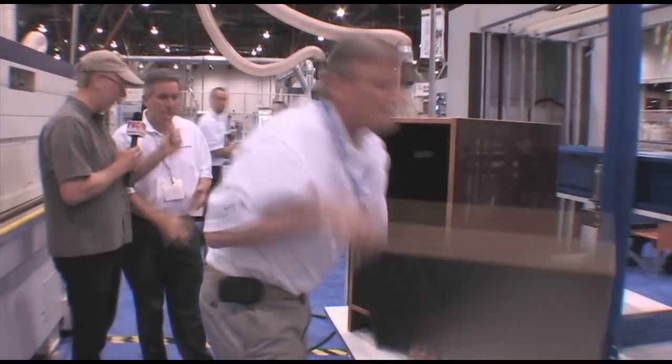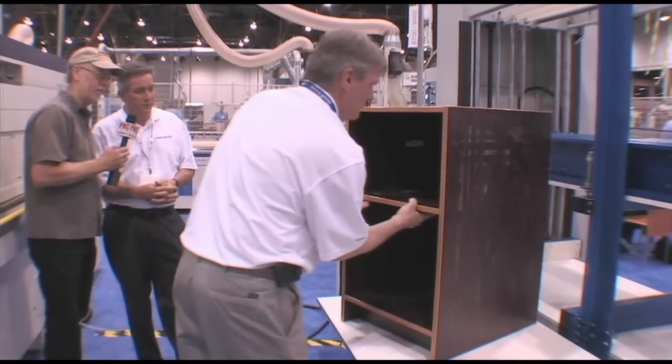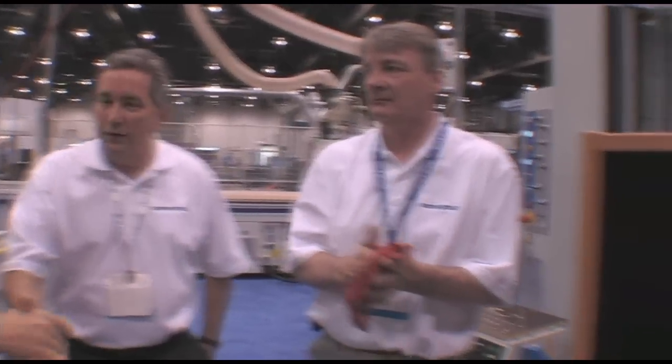Those little grooves we see underneath the shelf — right, so that shelf locks into place. And presto, you have a bookcase, and what have we been at this? 15, 20 minutes on a trade show floor. Fantastic. And where would our viewers get more information on this? They could go to SCM Group North America dot com. And we've got videos like this presentation on there that you can see and watch. Thank you so much for that tour. Incredible technology.